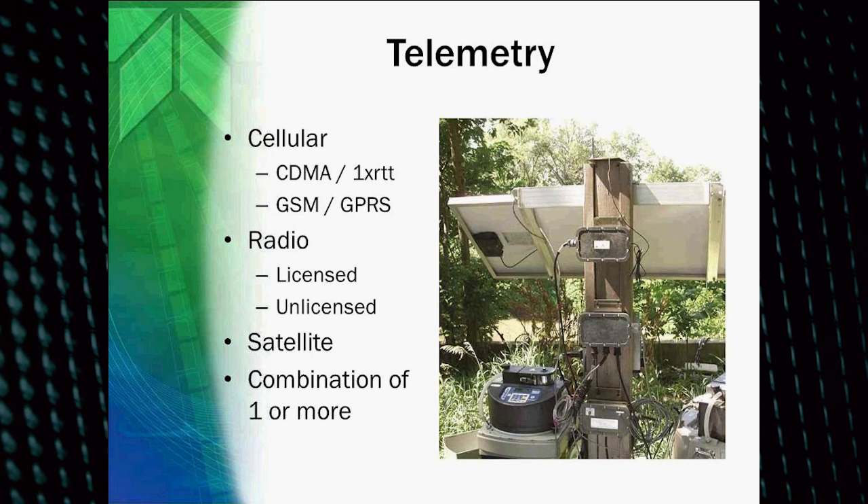There are many different types of telemetry. There are cellular modems — analog modems are no longer used, they're all digital. There are two basic types of cellular modems: CDMA and GSM. CDMA is used most often in the United States, with service providers like Verizon, while GSM would be like AT&T. CDMA offers a service called 1X RTT for push data, and for GSM it's GPRS, which is also push data.